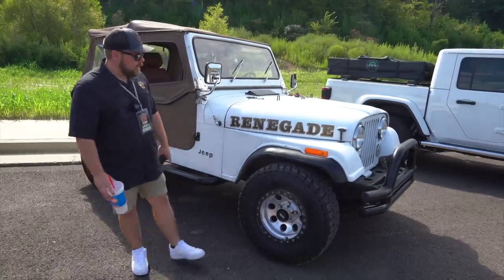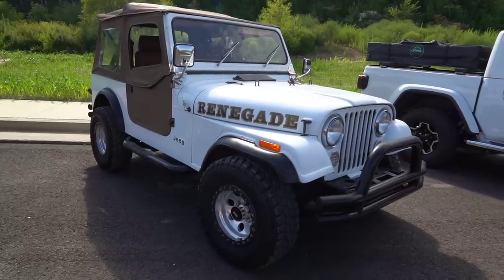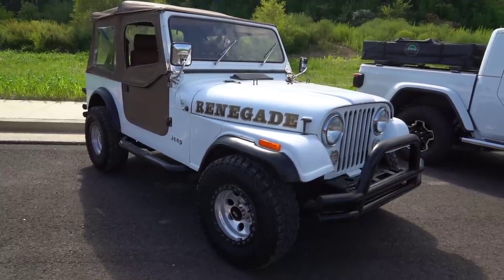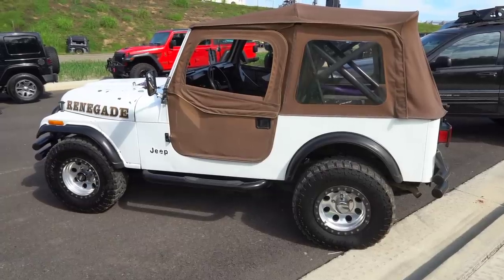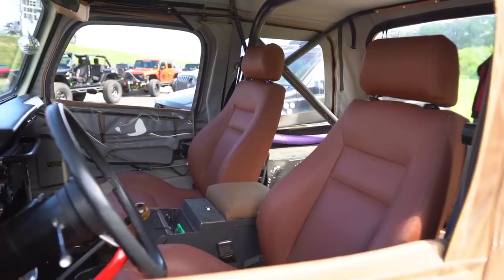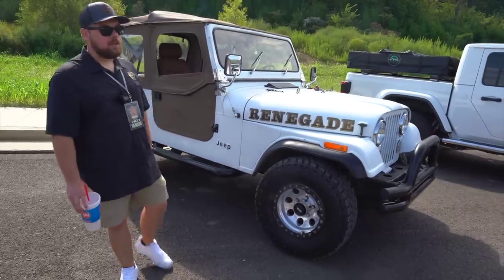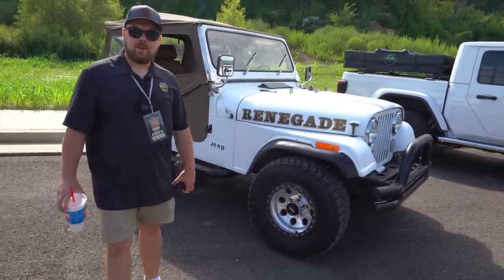Got an older CJ7 Renegade here with some nice Mickey Thompson tires — these are like the classics. I actually had a set on my YJ at some point. Very nice looking CJ7. The white is a classic color. Tan interior, tan half top, tan half doors, and some nice tan seats on the inside. We like to check out a little bit of everything, so here's a nice CJ7.